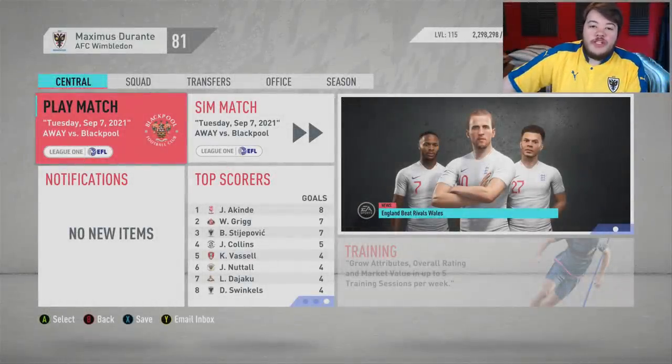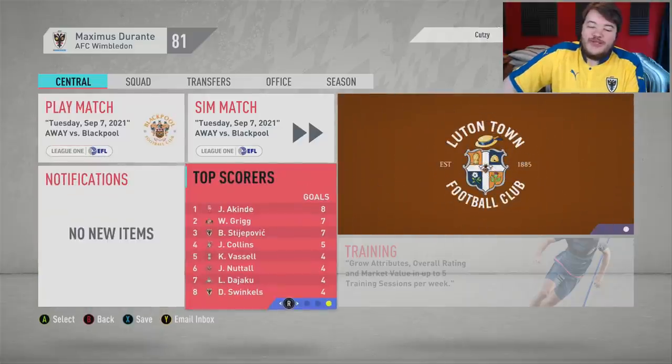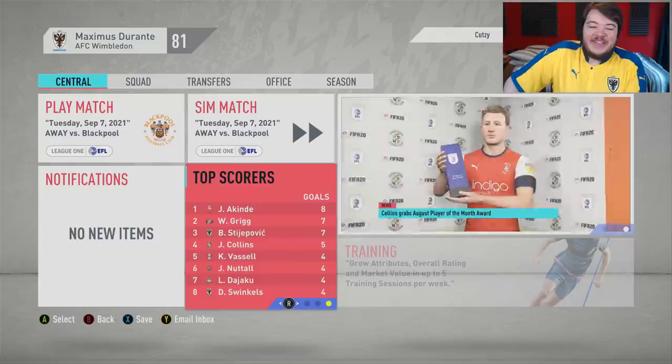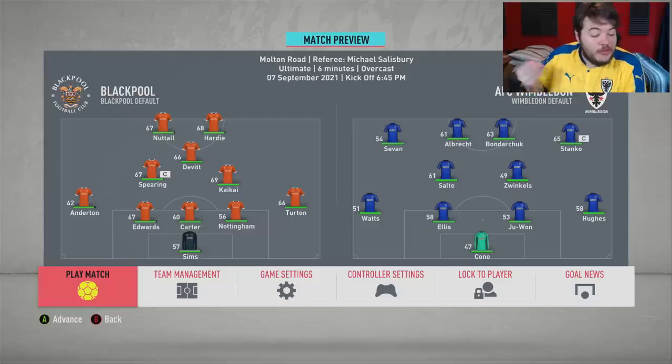Hello and welcome to episode 26 of the Youth Squad Legends series with AFC Wimbledon. Top goalscorer in the league - it's not Boris Stierpovic, it's big old John Akinde, come on lad. Blackpool's attack is pretty good, but their defence could be better, and that's probably where we're going to find weaknesses.